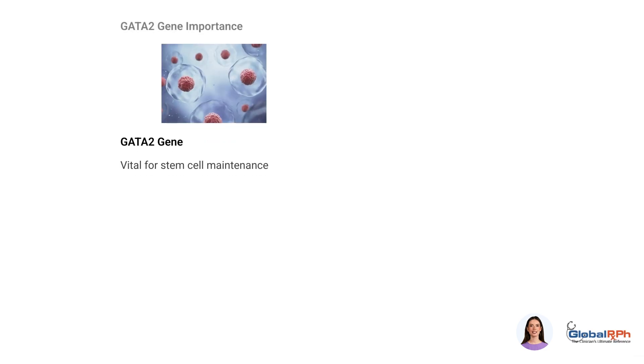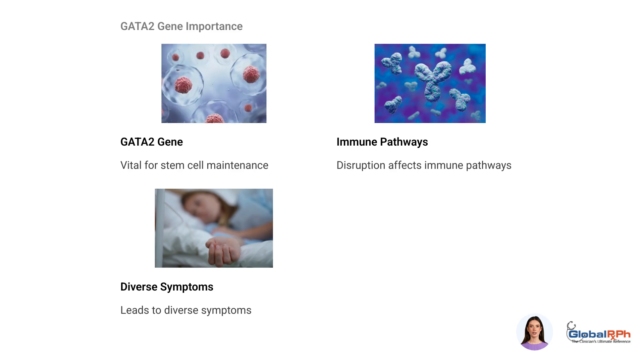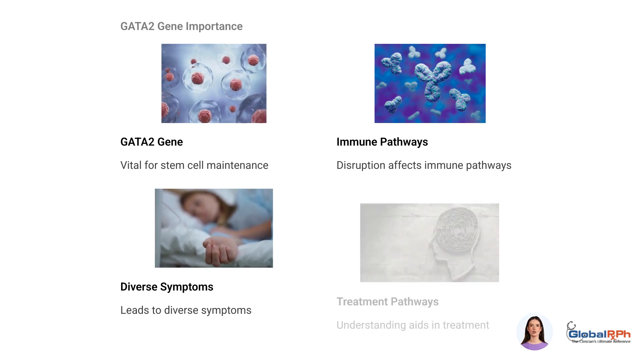The GATA-2 gene is vital for hematopoietic stem cell maintenance. Disruption affects immune pathways leading to diverse symptoms. Understanding its role helps in recognizing the syndrome's complexity and potential treatment pathways.